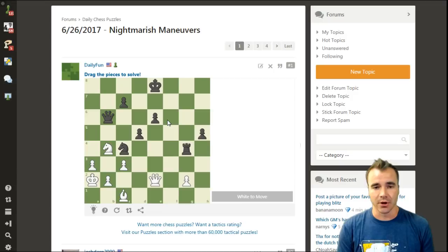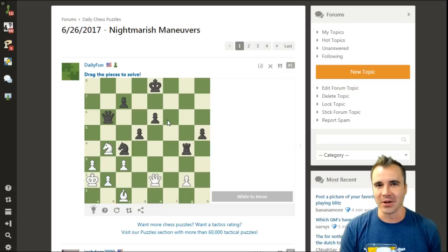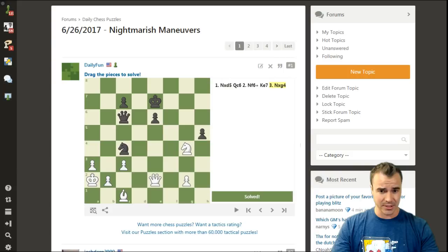Checks, captures, tempo moves - the key advice for solving all puzzles and building this muscle into your chess is that the most powerful possible moves, which are checks, captures, and moves that attack undefended or more valuable pieces, are always on the forefront of your consciousness. I think the move must be knight takes d5, and after the queen moves, I'm popping into f6 with check, then gobbling up this rook since there are no other more powerful checks, captures, or tempo moves available.